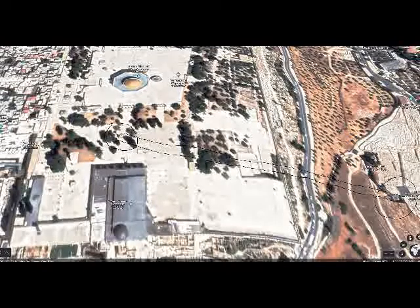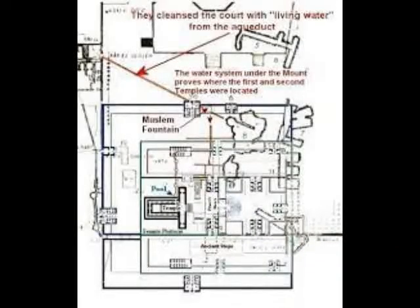That tilted line from the Red Heifer Bridge lines up directly with the water channel. If you take that straight line, it'll go right down to Zechariah's Tomb. Why is that? Because that direction is exactly due east. Interesting.